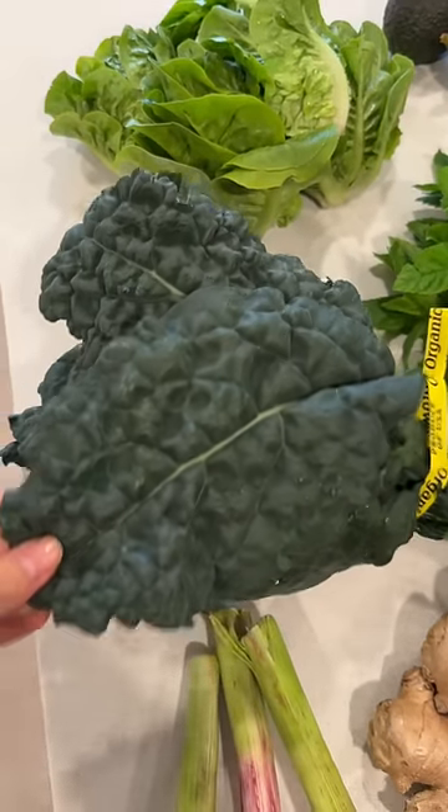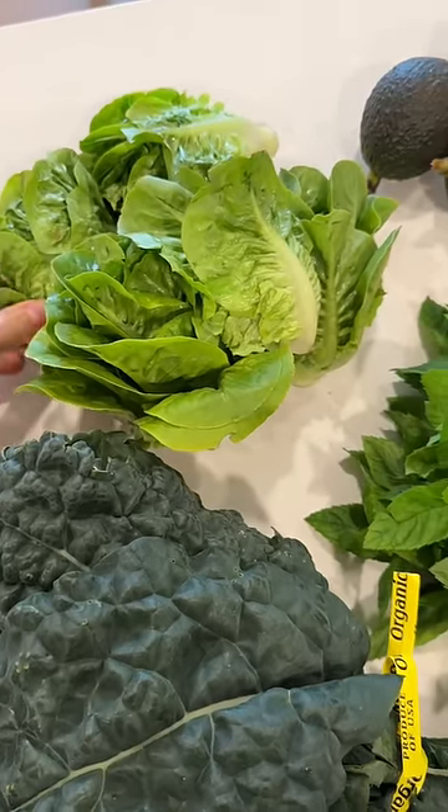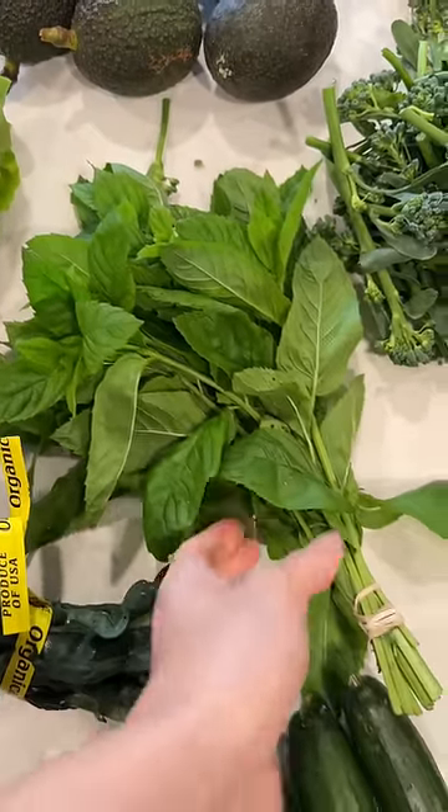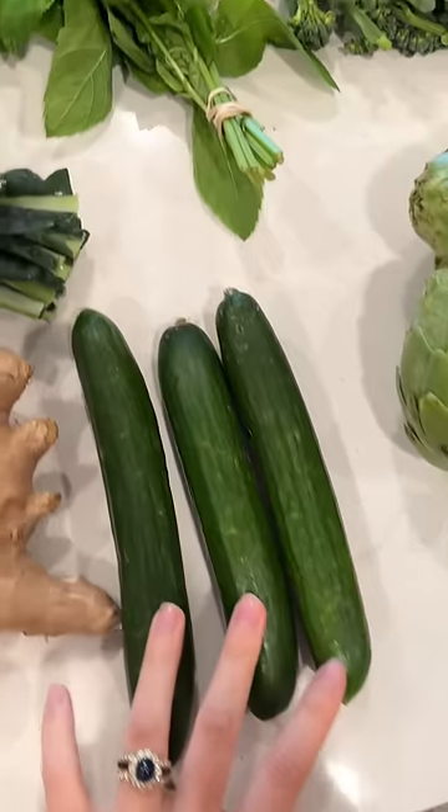This kale is gorgeous — huge leaves. And then I got this little baby lettuce, some avocados, some amazing smelling mint, and Persian cucumbers.